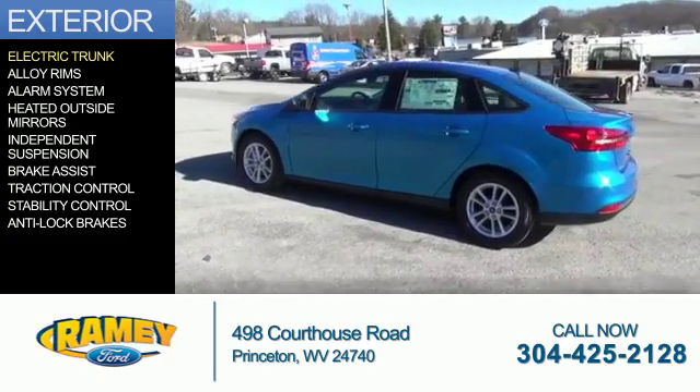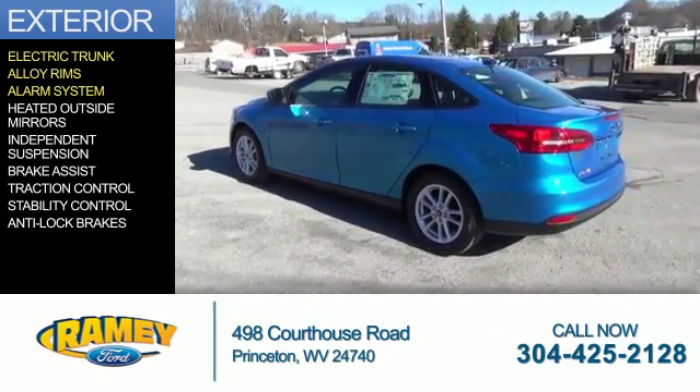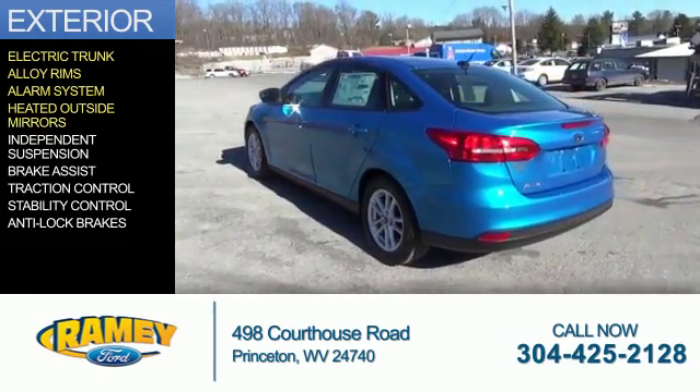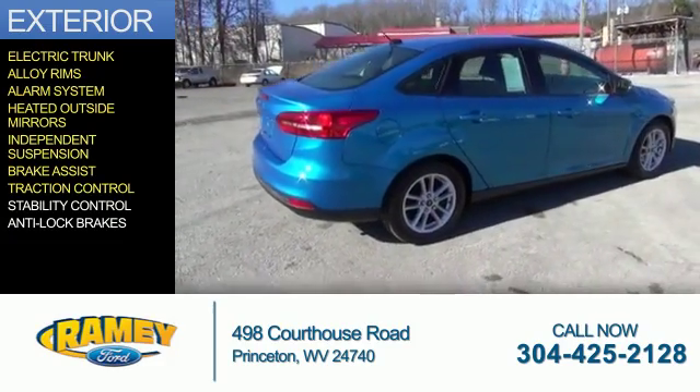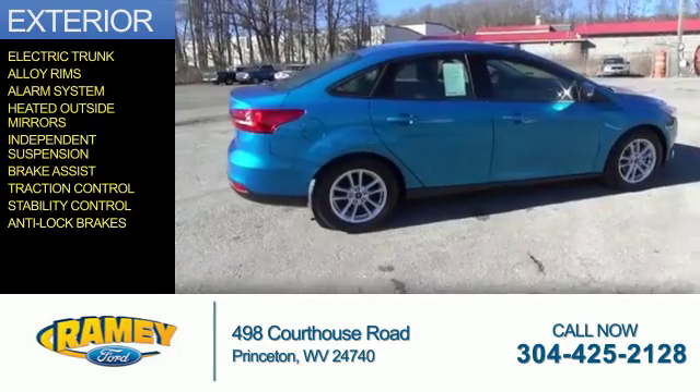The features include electric trunk, alloy rims, an alarm system, heated outside mirrors, independent suspension, brake assist, traction control, stability control, and anti-lock brakes.